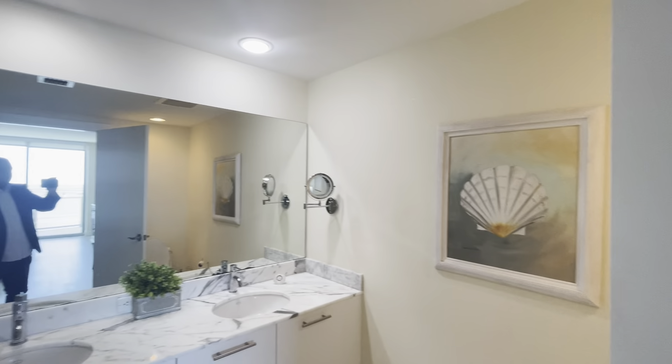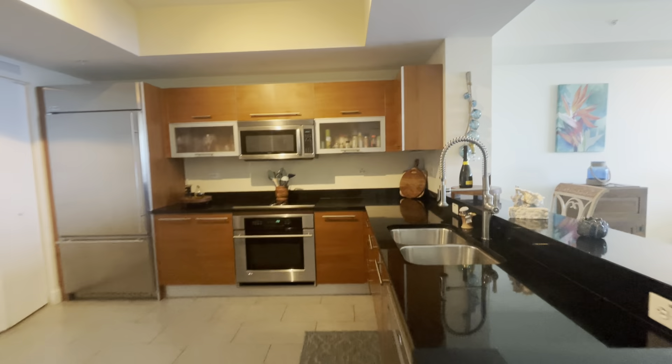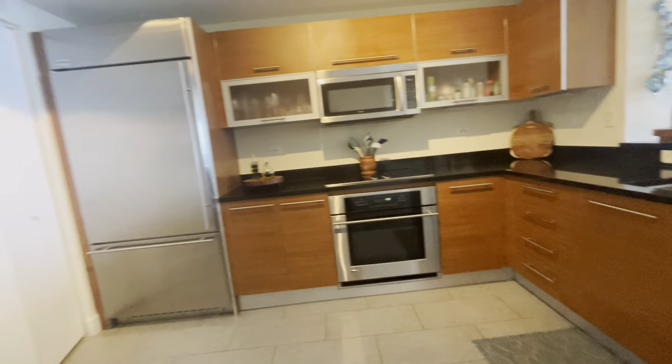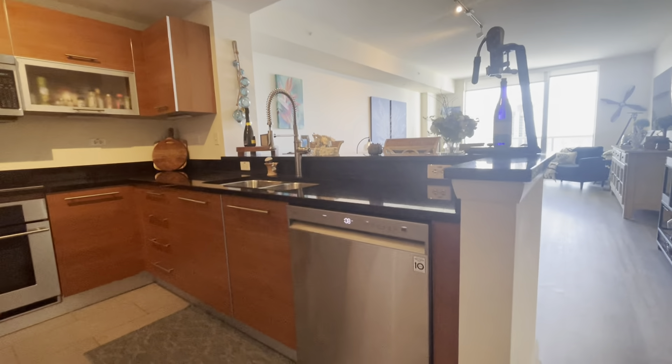Everything is in great shape, as most of the properties here in the Oasis Grand are. Here's a good look at the kitchen from a different angle — dual sinks, lots of storage space, and beautiful cabinetry, plus a dishwasher.